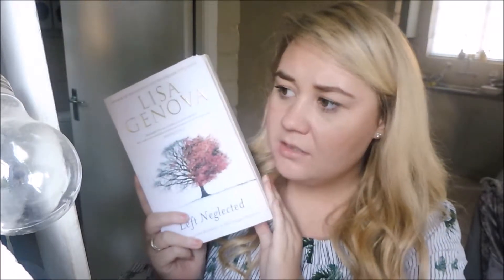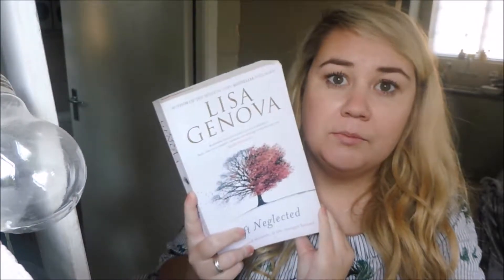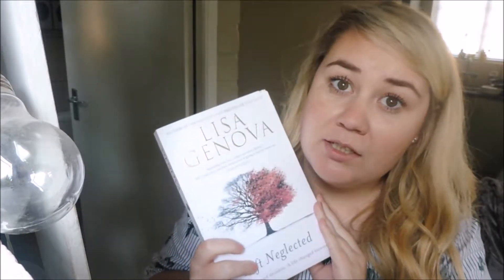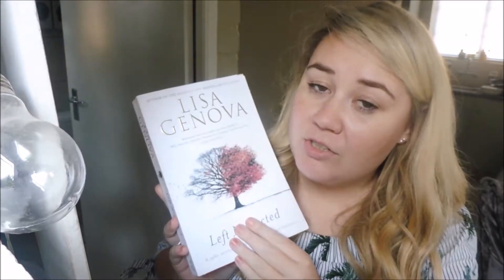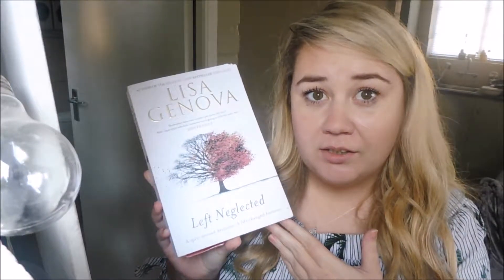So I just had the nicest little nap and I also read some of my book. I'm reading a new book by Lisa Genova called Left Neglected. It's about a woman who was in a car accident and was left with brain damage, which makes her neglect basically the whole left side of her body. It's a very nice read - we actually did this in psychology when I was studying. Really interesting to get a refresher on this whole condition.